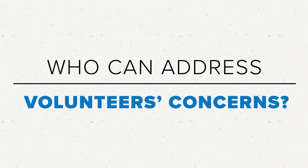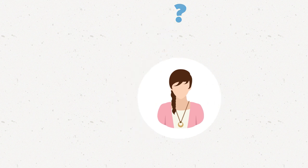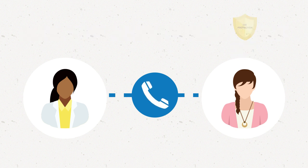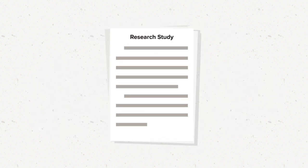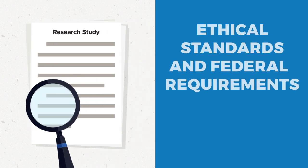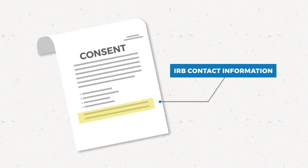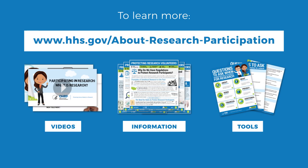Who can address a research volunteer's concerns about protections? If you have questions about a research study you volunteered for, you can ask the research team for more information. But if you have concerns about how you, as a volunteer, are being protected, or if something doesn't seem right, you can also contact the IRB. The IRB's job is to make sure the study meets the ethical standards and federal requirements for research with humans, and that the researcher is doing the study in the way the IRB approved. The IRB's contact information should be on the consent form you received when you initially joined the study. To learn more about participating in research studies, visit www.hhs.gov/about-research-participation.